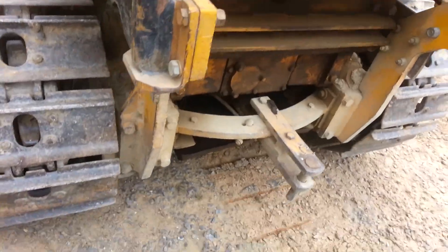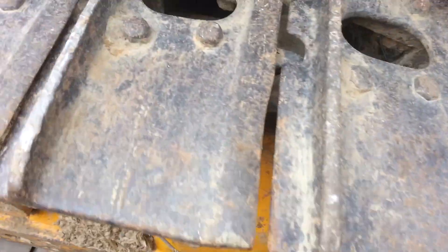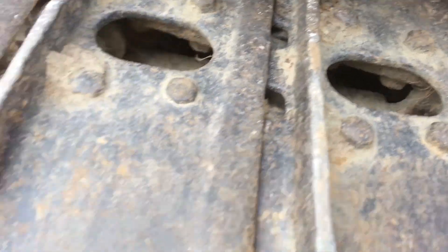Back of the machine, the other side of the undercarriage — you can see the grouser bars are getting worn down pretty good there.